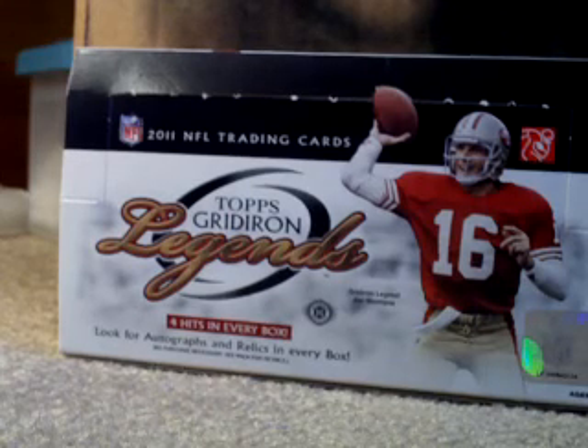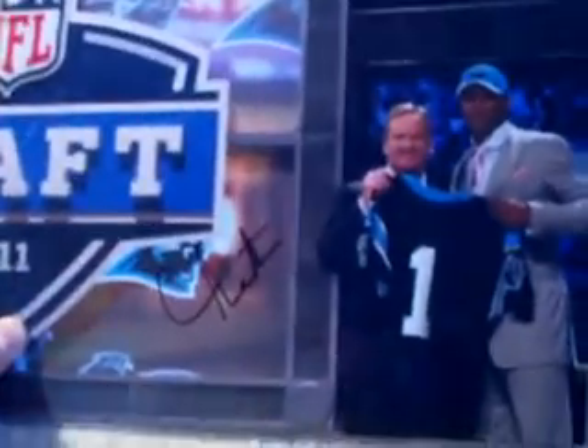I got this in the mail today for a really good deal - a really nice Cam Newton signed 8x10 picture on draft day. Pretty nice autograph there.